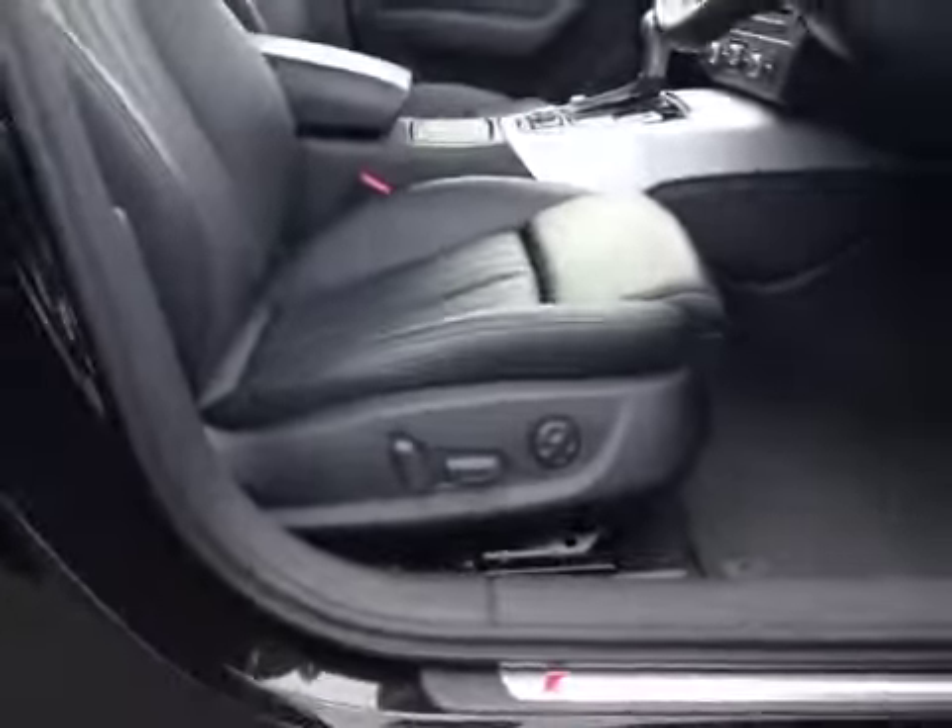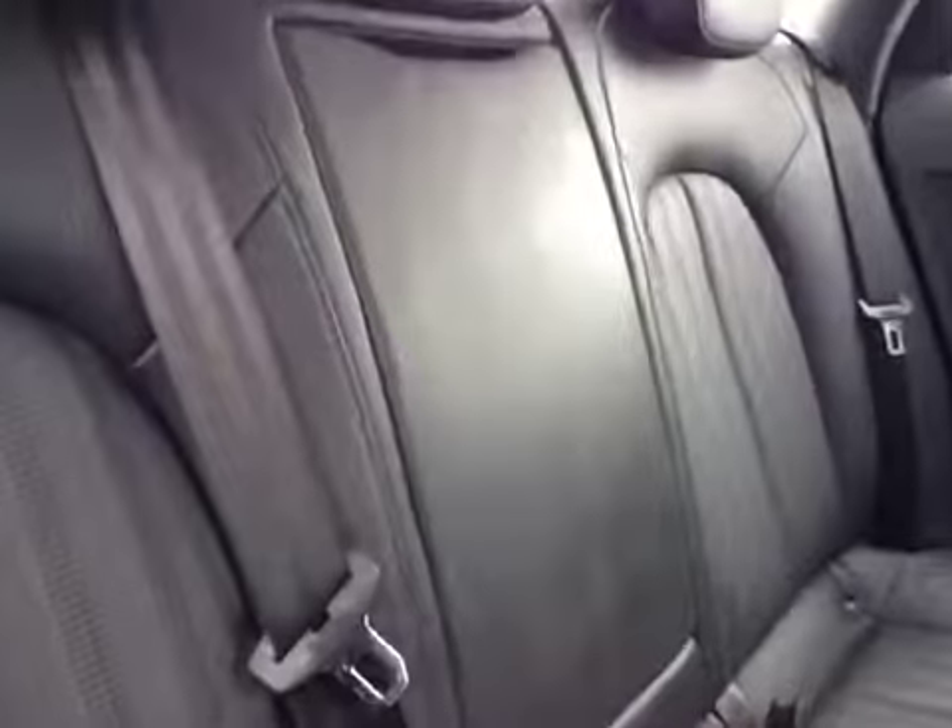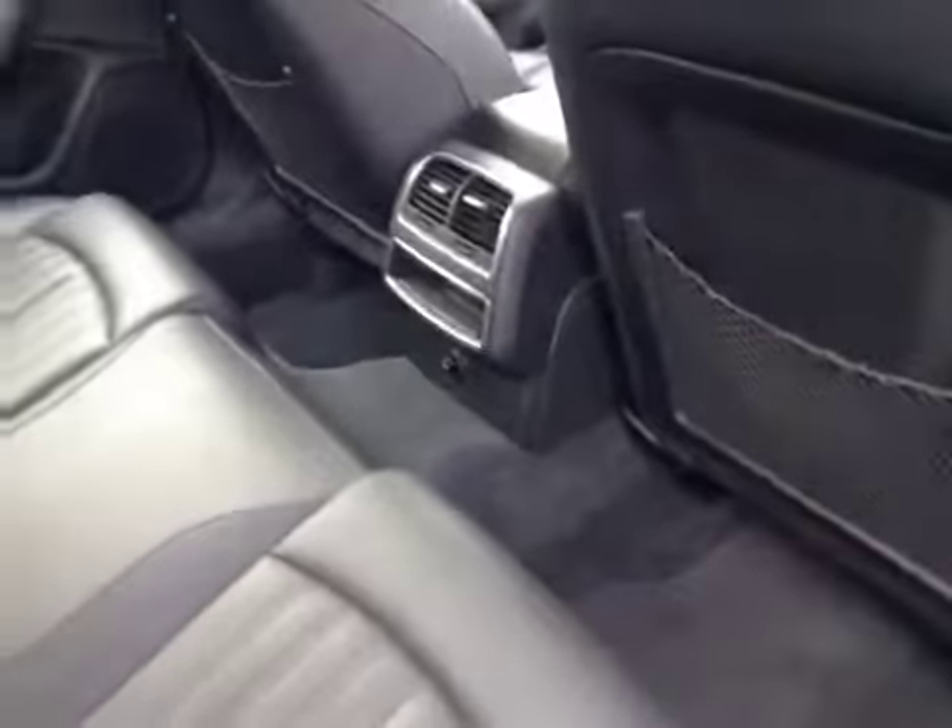The front seats are fully electronically adjustable and have a memory function for up to 2 drivers. Moving to the rear passenger cabin, you'll notice a fold-down centre armrest, 3 headrests, ISOFIX anchor points, and ample legroom. As this car is an S-Line, the headlining cloth is in black also.